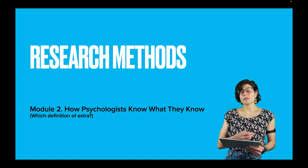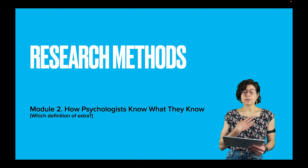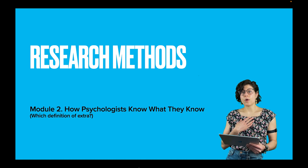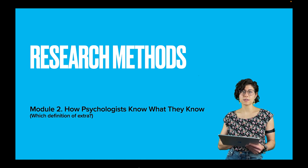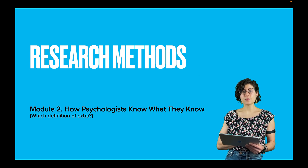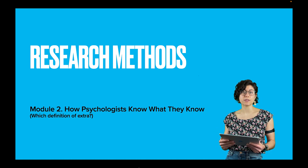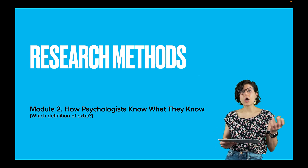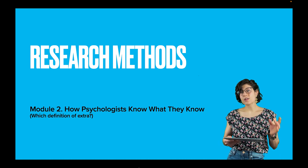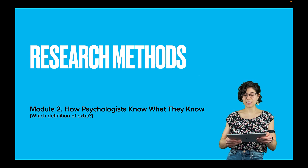By students' own reports and by my experience in grading students' exams, I can tell that research methods is one of the more difficult parts of the course. And it's extra important. Research methods is the foundation upon which everything else in psychology is built. It's the reason why we know anything with a capital K in psychology. And there will be just a little bit of extra here, and I'll tell you where that extra is when we get to it.